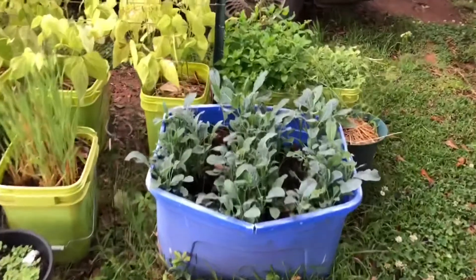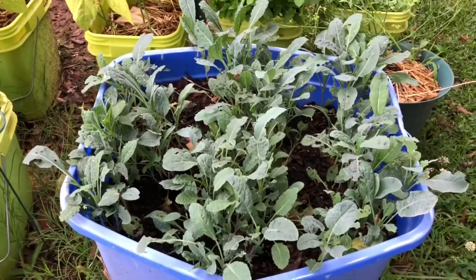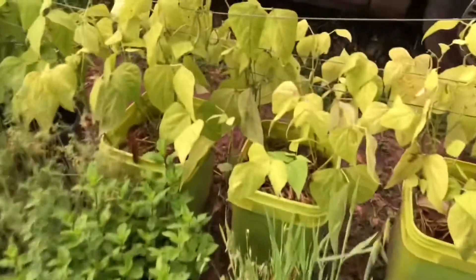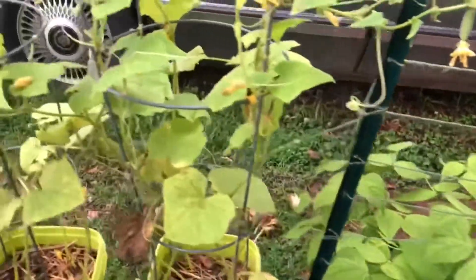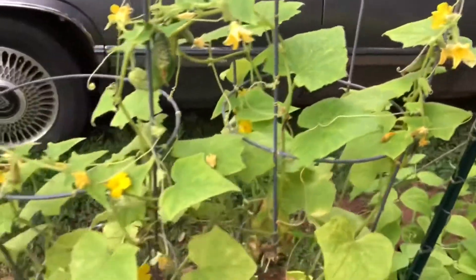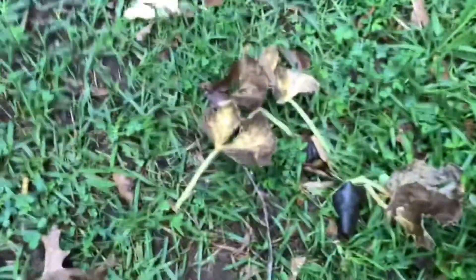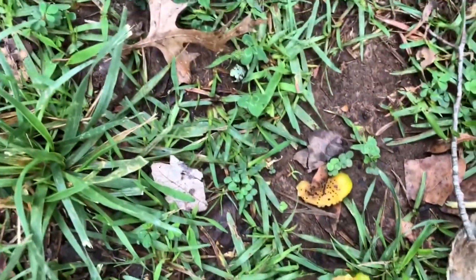Kale is finally coming back to life and looking healthy again — I think I've got all the pests under control. Now, my cucumbers — this is what happened to them. I pulled them because they all rotted.